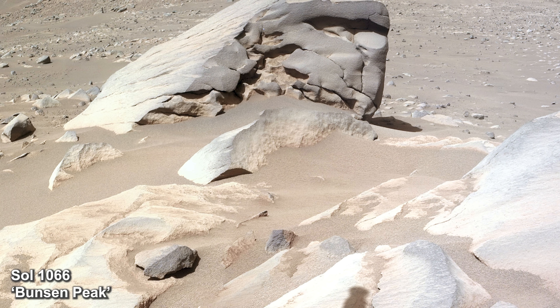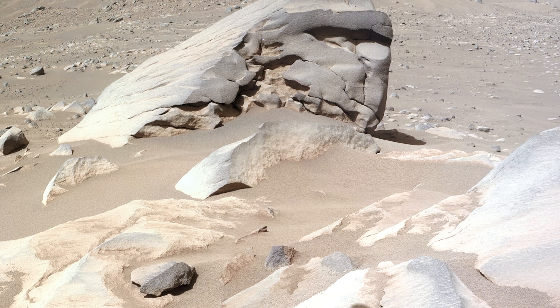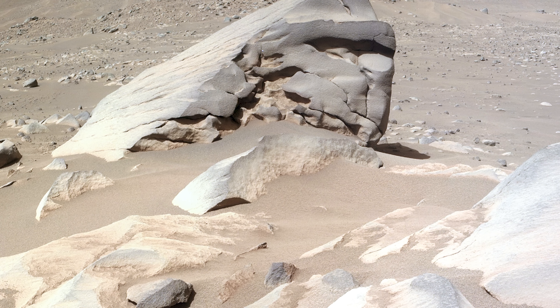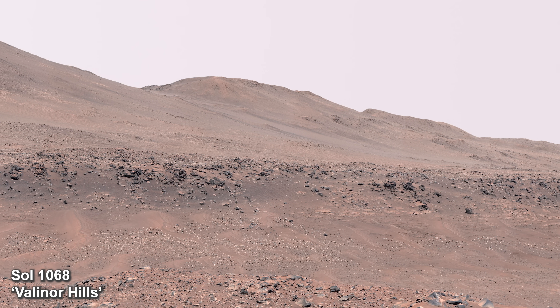The rover looks again at Bunsen Peak. This rock stands out due to its near-vertical rock face on one side and its size among the other rocks nearby. It is likely a carbonate rock, which means it has a higher chance of holding remnants of past life on Mars. Before getting to work, Perseverance takes a look at its surroundings.